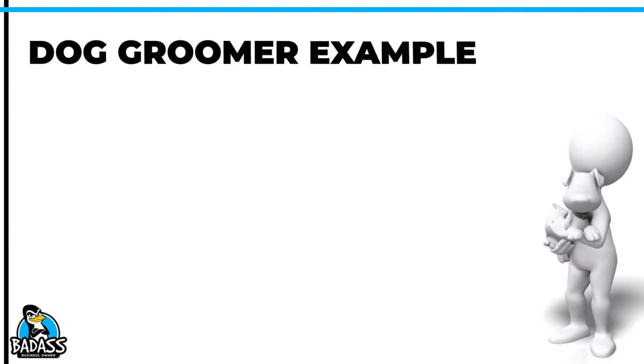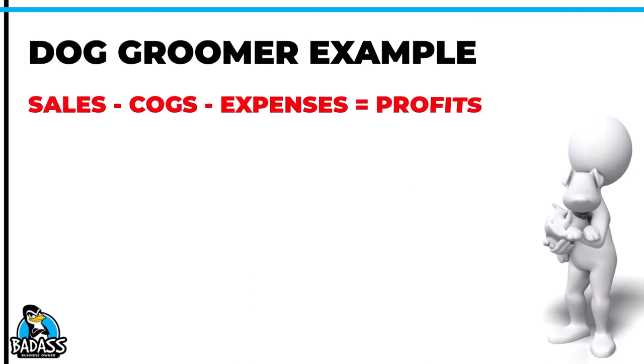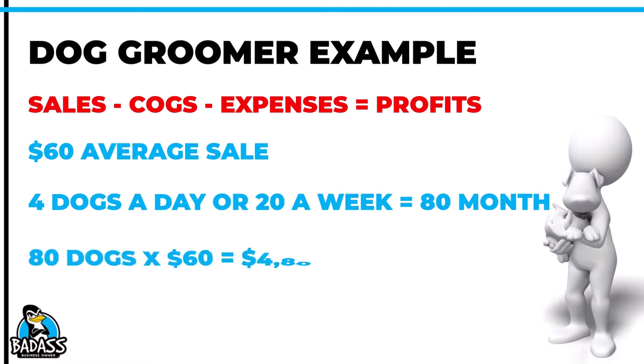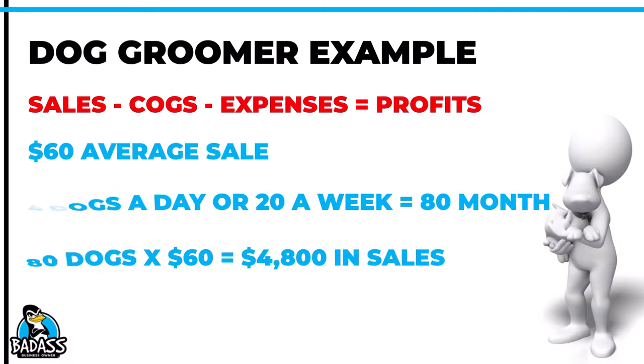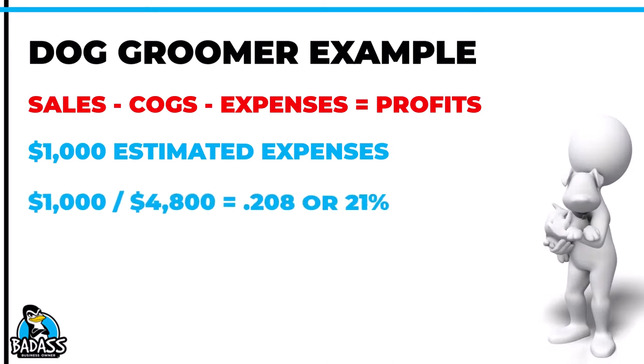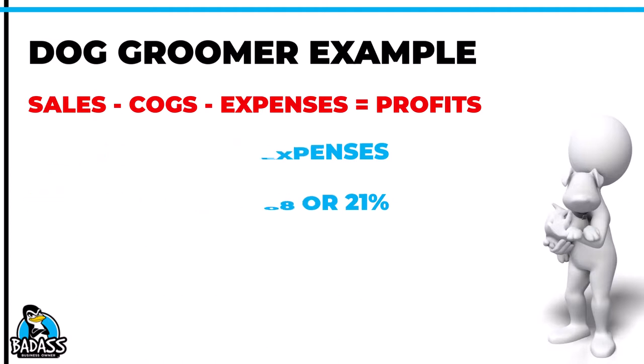Let's take a look at one more example. Sales minus cost of goods minus expenses equals profits. This time we have a dog groomer that plans to charge $60 per dog. They also know they'll probably do four dogs a day, which comes out to about 20 dogs a week or 80 dogs a month. That's 80 dogs times $60 — about $4,800 a month in sales. They also know their expenses are going to be around $1,000. Taking $1,000 divided by $4,800, we know about 21% is going to be needed to pay their expenses.